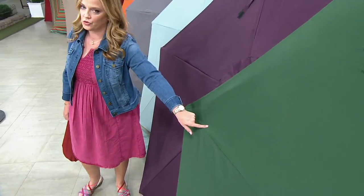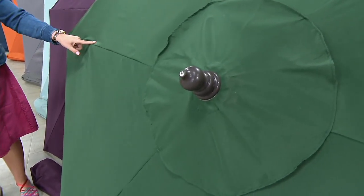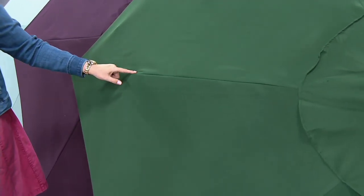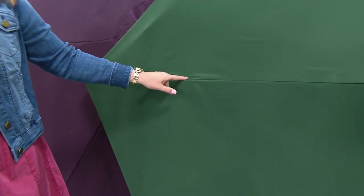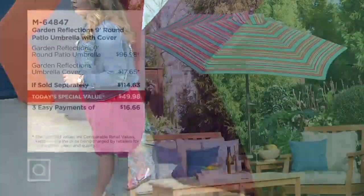And then the emerald — it will tie in any bits of nature: grass, trees, flowers, to give you that feeling of sitting underneath an entire nature-inspired backyard, front yard, or wherever you put the umbrella. So pretty. $2,300 remaining in that emerald.